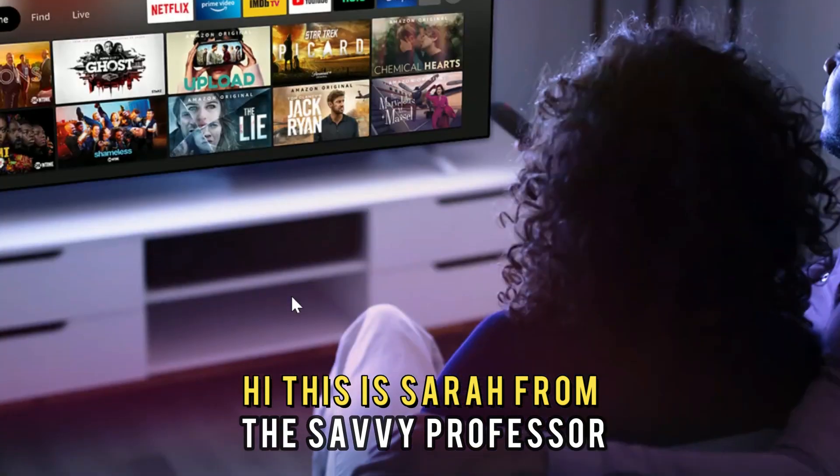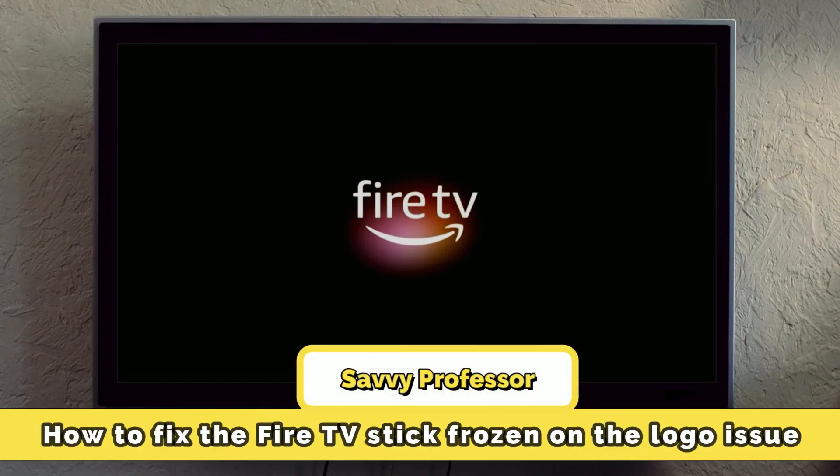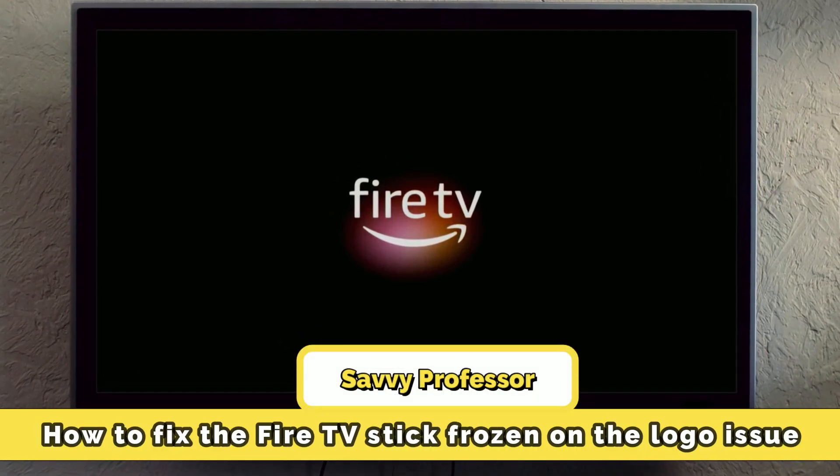Hi, this is Sarah from The Savvy Professor, and in today's video we'll discuss how to fix the Fire TV Stick frozen on the logo issue. But first, what does it mean?